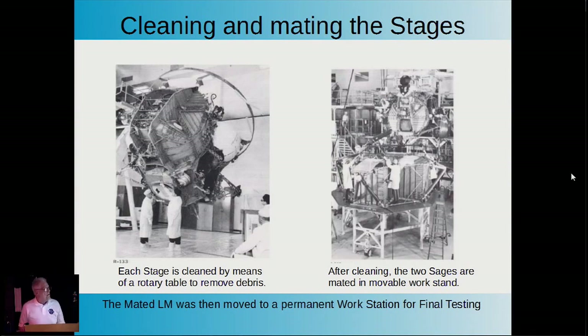Because many people worked inside the spacecraft during assembly, bringing debris and pieces of metal, each stage—both ascent and descent—was put on a rotary table. We referred to it as a 'shake and bake.' It was amazing how much debris came out, including, unfortunately, workmen's tools. Shortly after that, workmen stopped putting their names on their tools.